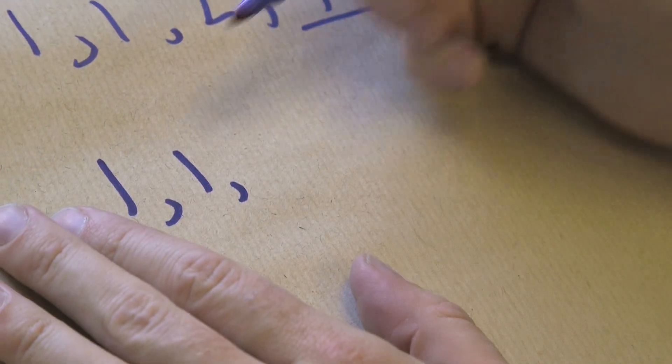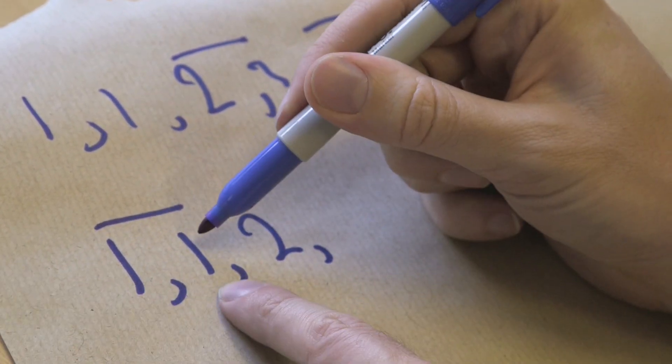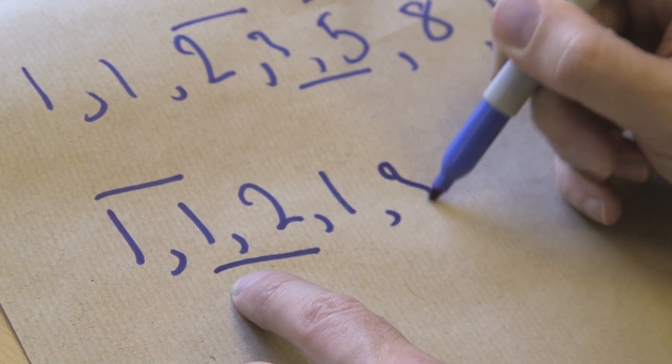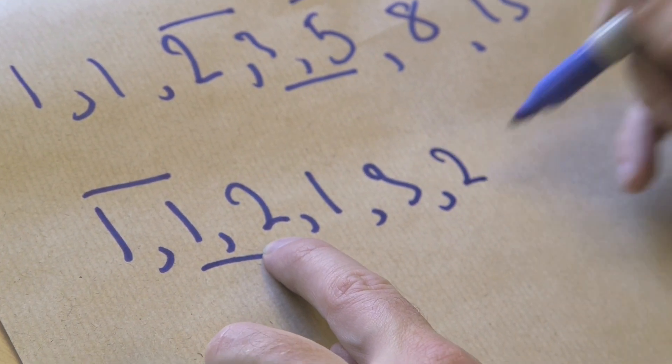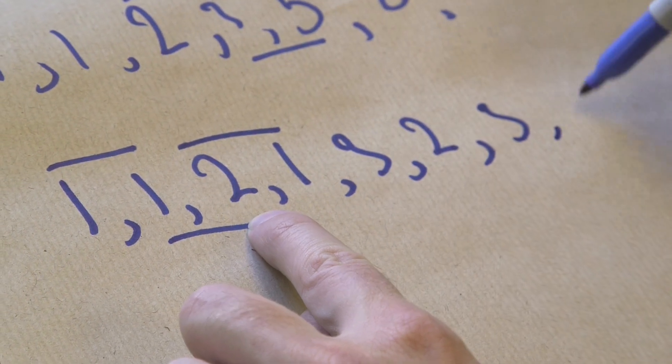I'm going to do exactly the same thing but instead of just adding them, I'm also going to copy the last one. So starting with 1, 1 — I add 1 plus 1 to get 2, but then I copy the last one, which is 1. The next pair is 1, 2 — add them to get 3, copy the last one which is 2. Now it's 2, 1 — add them to get another 3, and the last one is 1.